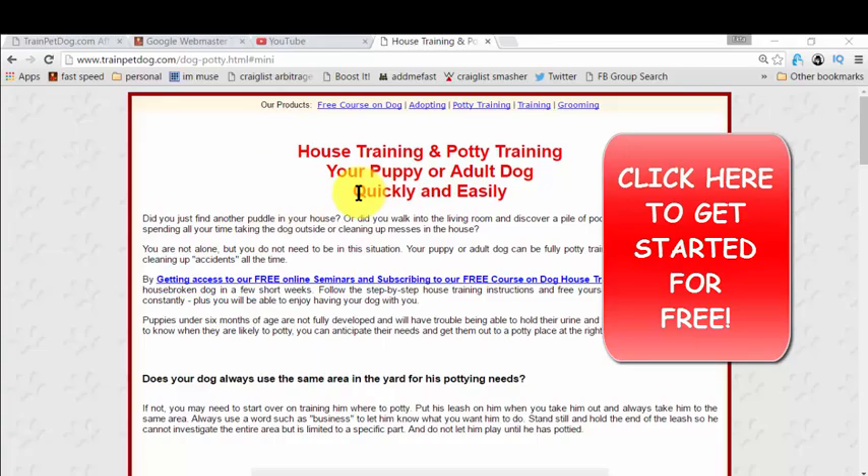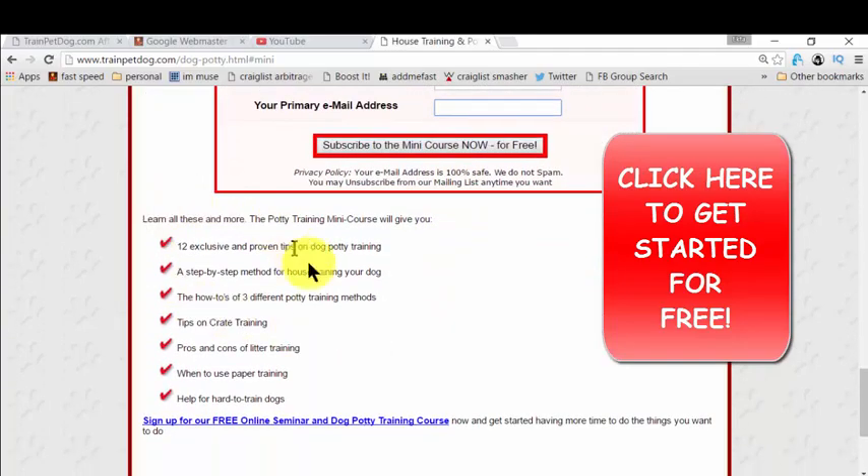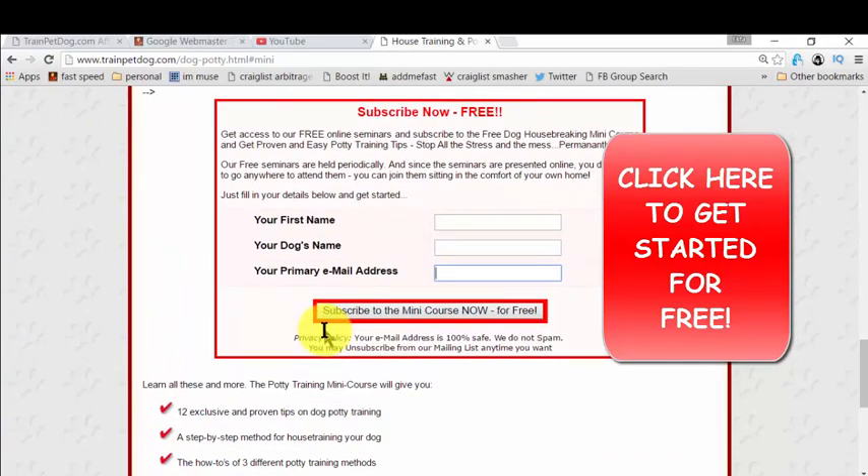The heading is 'House Training and Potty Training.' You simply click to get access, then provide your name, your dog's name, and your email so they can deliver the ebook to you. That mini course covers all the bullet points shown here, and it's amazing — they give you everything you need to know for potty training, and then you simply take action.